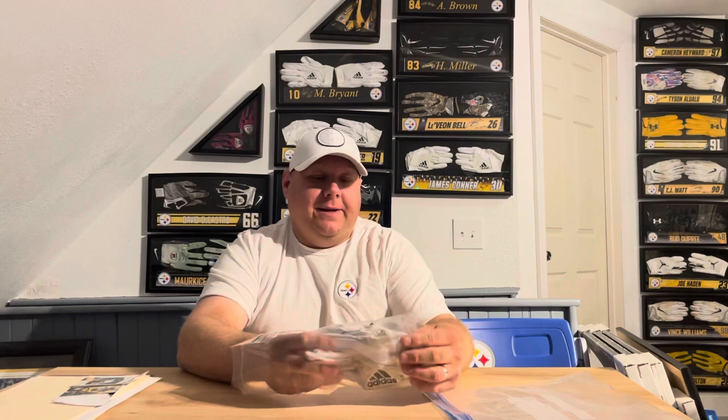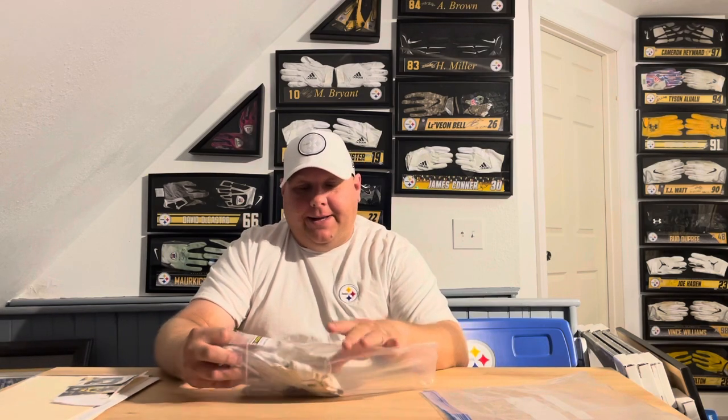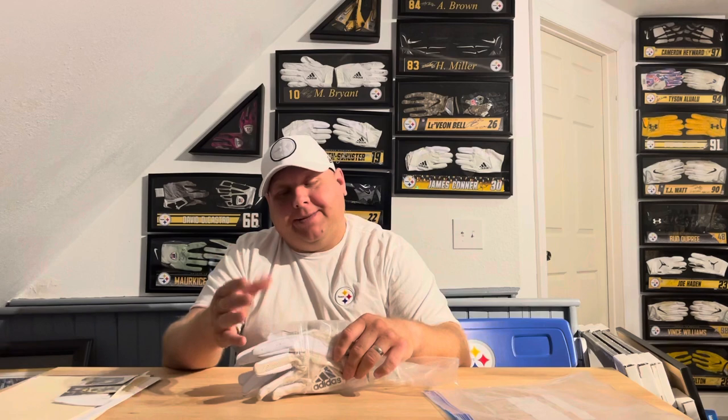I dropped that other item off at the Mainline show - he was supposed to be a public signer but unfortunately canceled the public and did a private signing, so I wasn't able to meet him. I did drop it off, which makes me a little nervous. I don't like dropping game-used stuff off too much, especially since I've never dropped anything off at Mainline before. It's been a few weeks now and I still haven't gotten anything back, but let's hope it comes back very shortly.